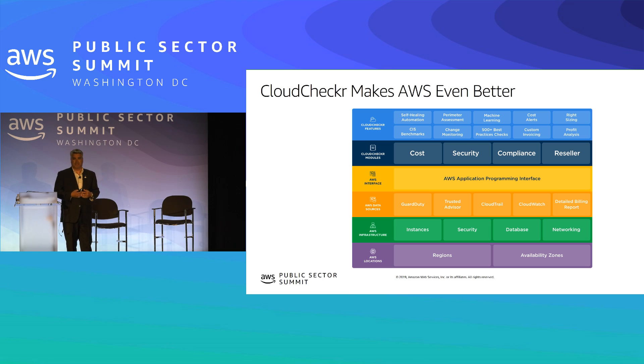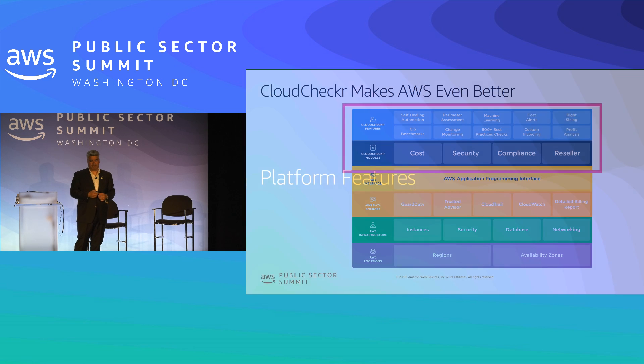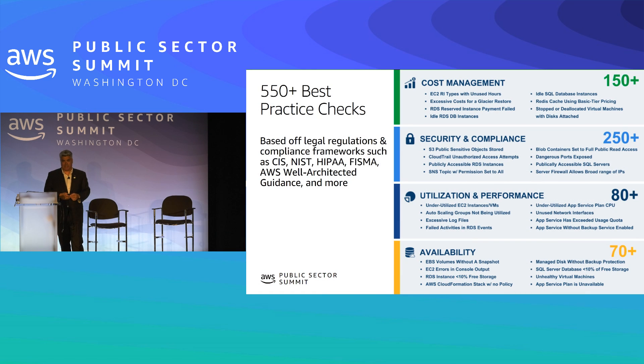AWS provides a lot of the building blocks that help us produce our software. We ingest data from CloudTrail, billing files, cost and usage reports, VPC flow logs, and CloudWatch. All this data flows into an engine that produces alerts and best practice checks against cost, security, compliance, and reseller tools. That functionality rolls up so larger organizations have the visibility and controls they need, while smaller pieces can use our web portal. It's all a SaaS solution, or it runs in an AMI.